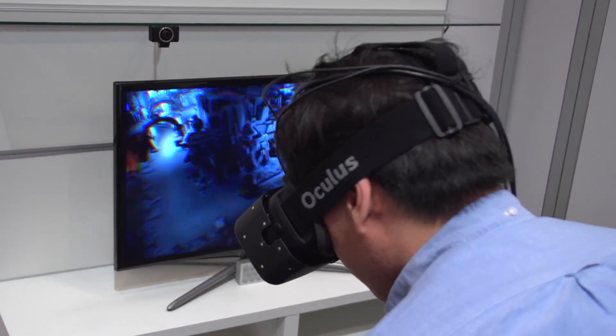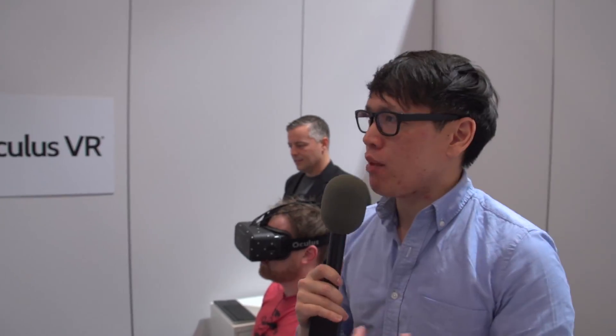That adds more gameplay opportunities for designers — the whole leaning thing. In a game like Team Fortress 2 from last year that worked with the Oculus, it kind of faked positional tracking by putting the camera in front where the eyeballs were, so you wouldn't look like the camera was in the middle of your head, but you still couldn't really look forward. That's something you can do now.